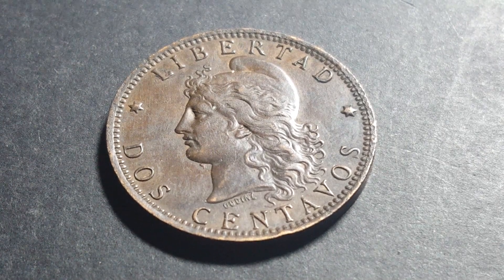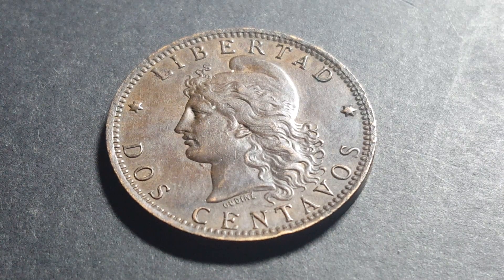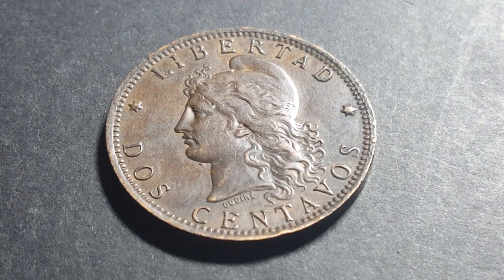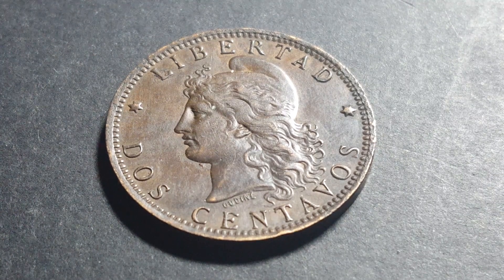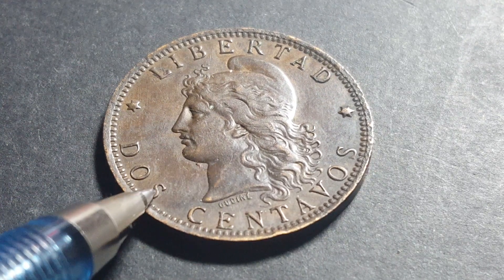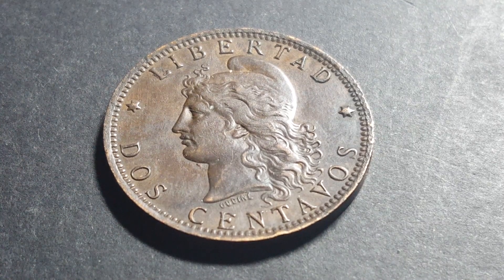This series is really the first series that united Argentine coins, because before this period Argentina did have an Argentine federal coinage issued in 1854, but that was only in one, two, and four centavos — pretty much the same size and weight as this current coin here.